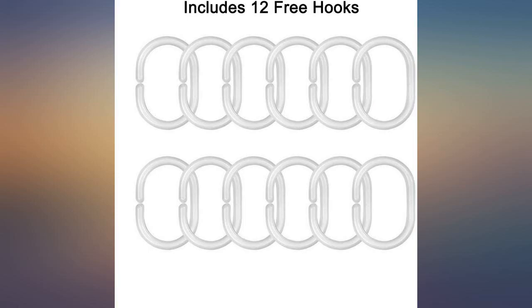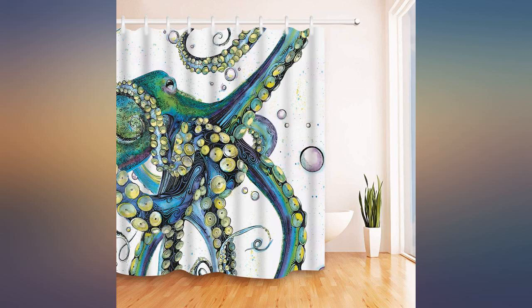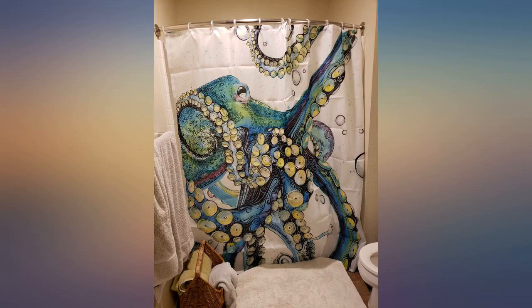I wouldn't consider this shower curtain heavy but definitely not lightweight as described. It's nice material, so maybe it comes with the territory, but I'm not fearful of it pulling my shower curtain down or anything.